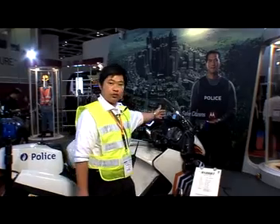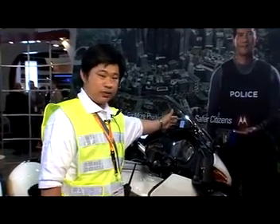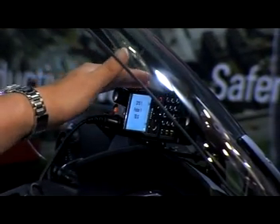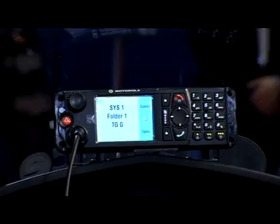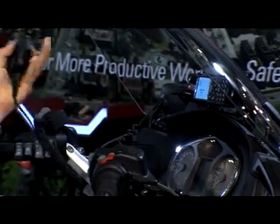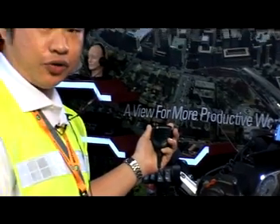On top of the motorcycle, we have our Motorola products — the MTM 800 mobile radios. With this, we have built-in waterproof speakers and remote speaker mics for the traffic police officers to use.